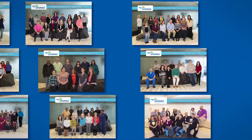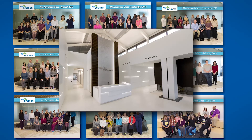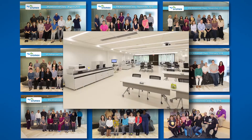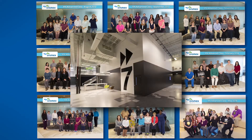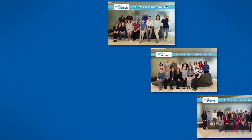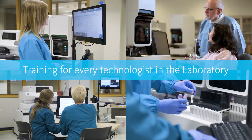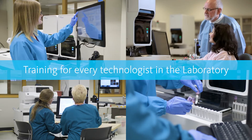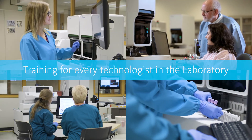And just when they think they've completed all the training available, qualified students can visit the Sysmex Center for Learning Training Center for an in-person instructor-led training course on advanced topics. With these training options, every technologist in the lab can learn to operate their Sysmex analyzer and WAM software, confidently and competently.